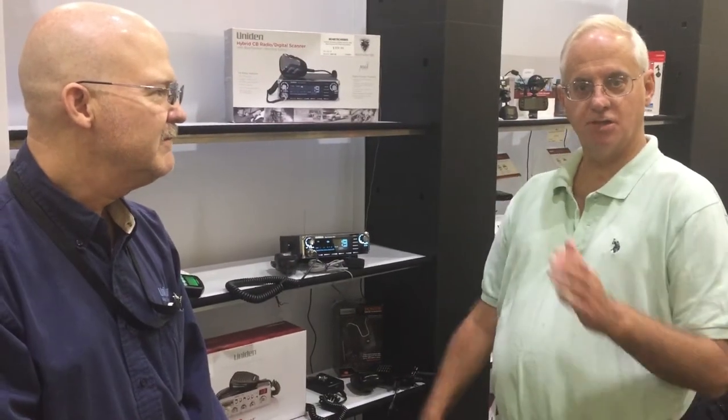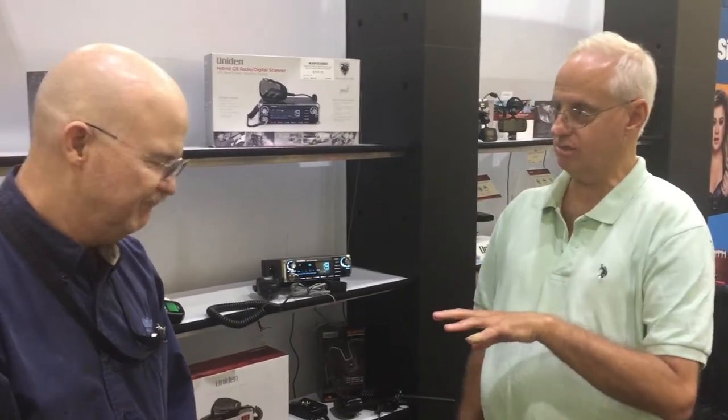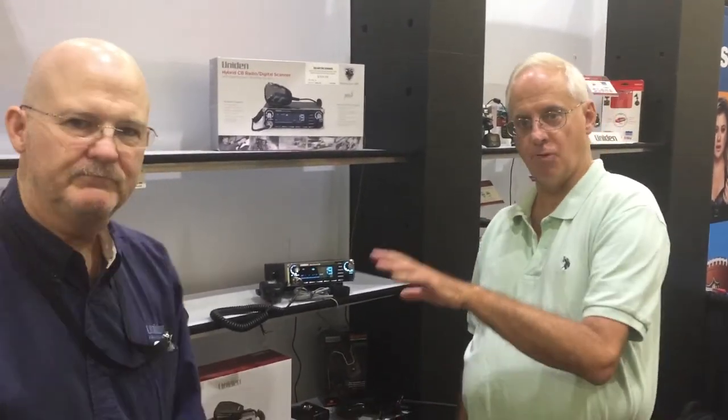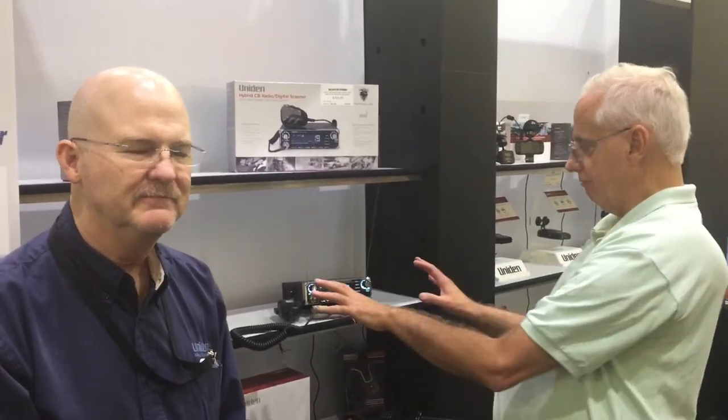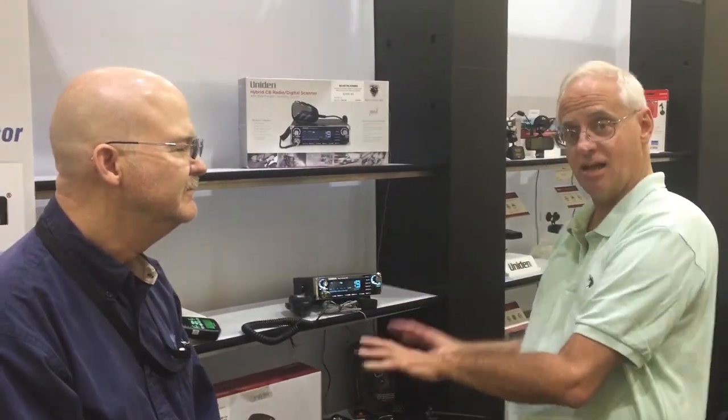Hey, I'm Bob the Veil Guy, and I have the pleasure of being out in Lancaster, Pennsylvania at a big convention for 12 volts. I'm pleased to be here with Paul from Uniden. He is the head of product development for scanners and CB radios, which is a really big side to Uniden.